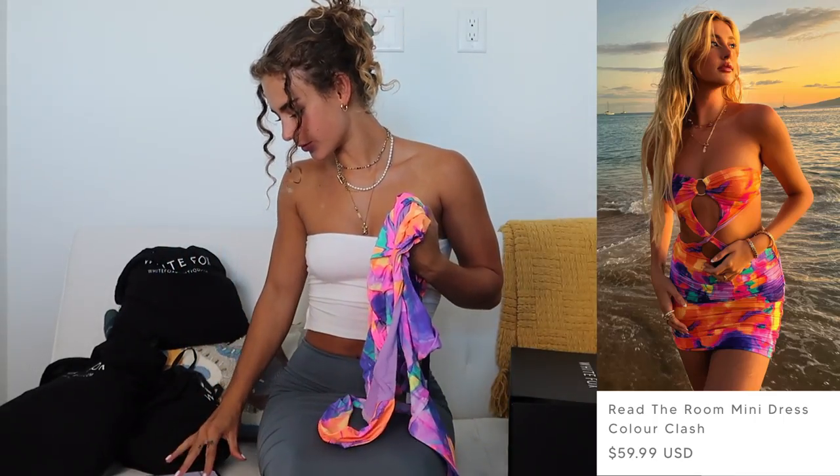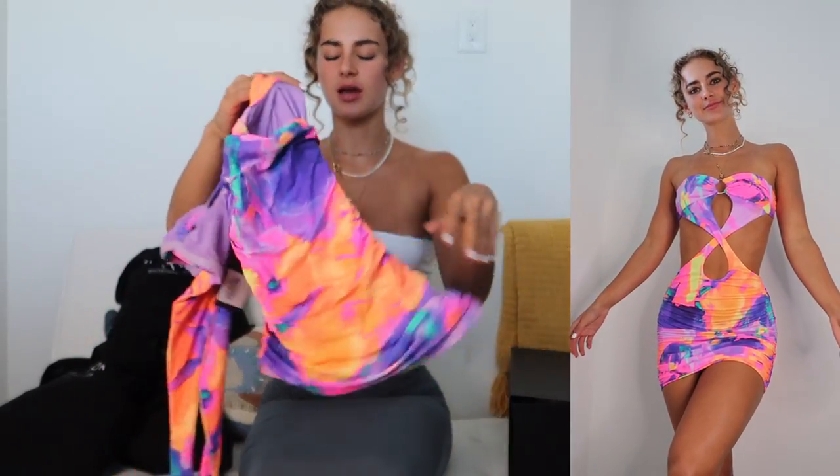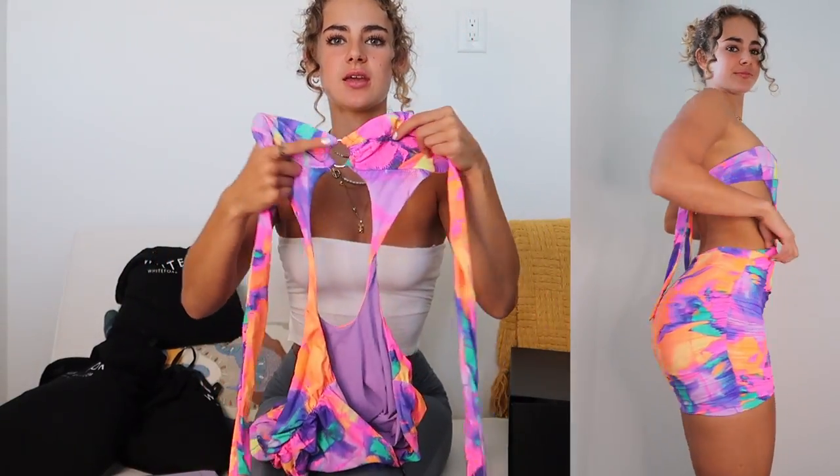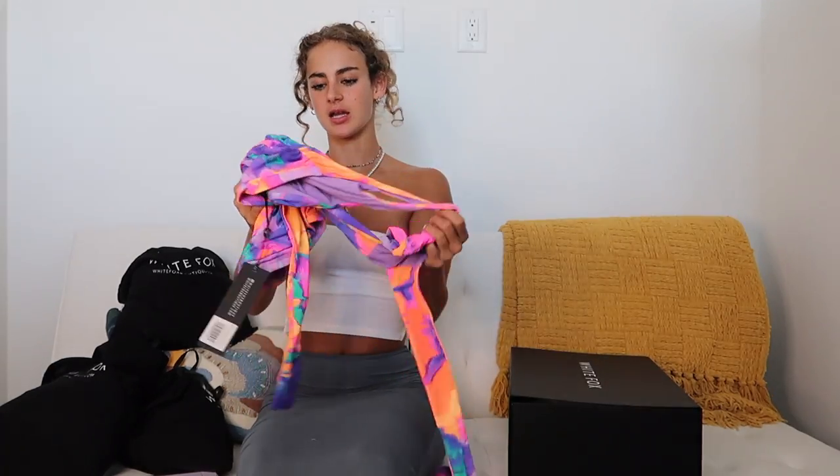Oh, I almost forgot — the Read the Room Mini Dress in Color Clash, extra small. It's an insanely bright, super fluorescent and fun print with all these different colors — perfect for wearing out in Miami to my friend's show. It's got a cutout effect through the middle of the torso that cinches you in, and it's strapless — just like everything else I picked up. There's a little tie in the back for adjustability and the ruching is super flattering for tummy control. It's incredibly cool to the touch and soft, the perfect dress for a girls' night. I think that's everything — that might be the biggest haul ever!